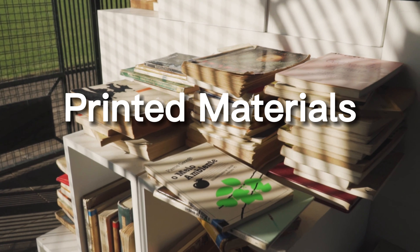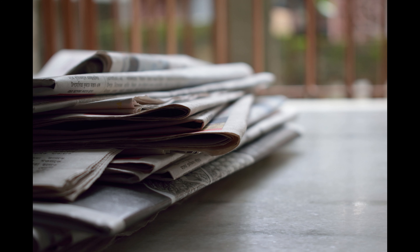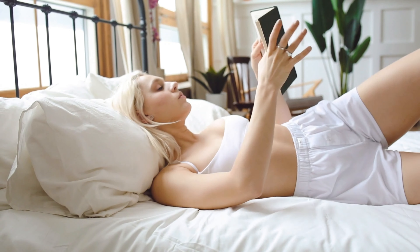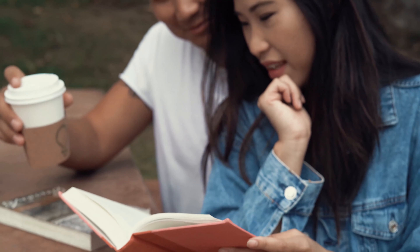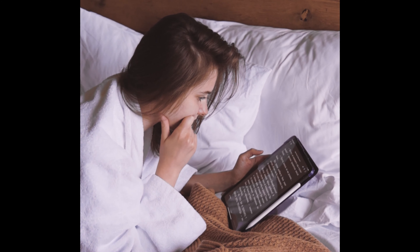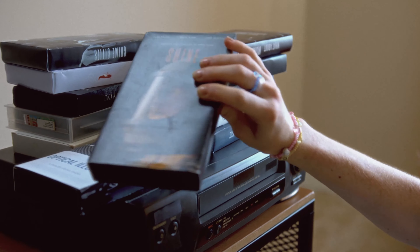Second: printed materials. Printed materials may include newspapers, books, magazines, and similar items. Many keep these thinking they may want to revisit and read them again in the future. If you have a genuine passion for reading, consider obtaining digital copies instead. This approach can help you reclaim a significant amount of space.